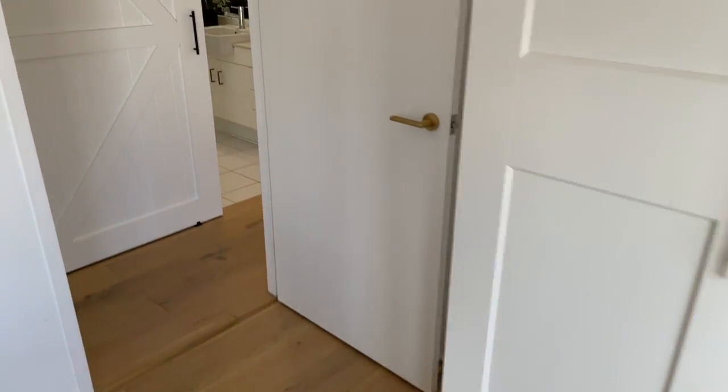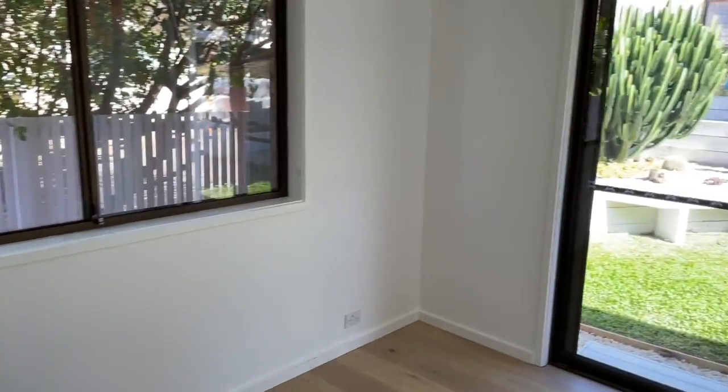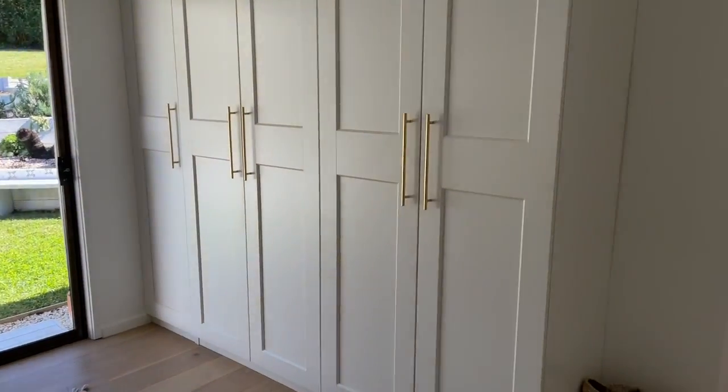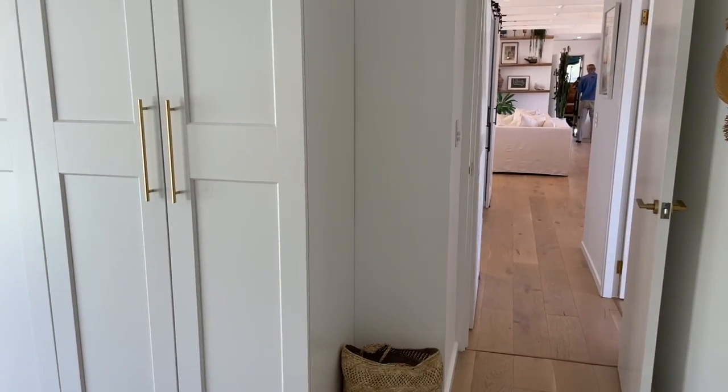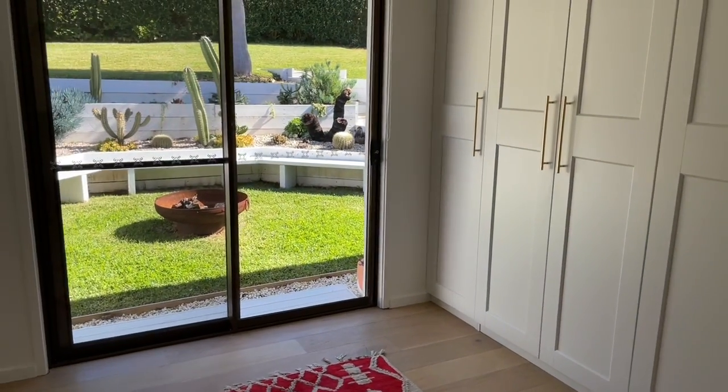Coming to bedroom two — this one looks down to the backyard. It also has built-in wardrobes and would certainly fit at least a king-size bed. It's a great size room.